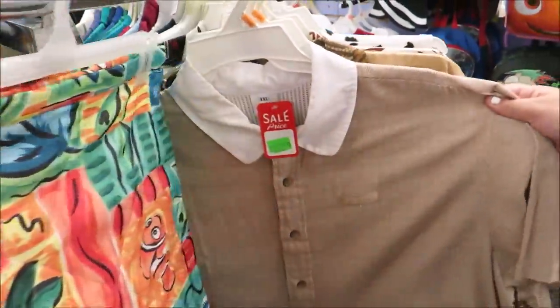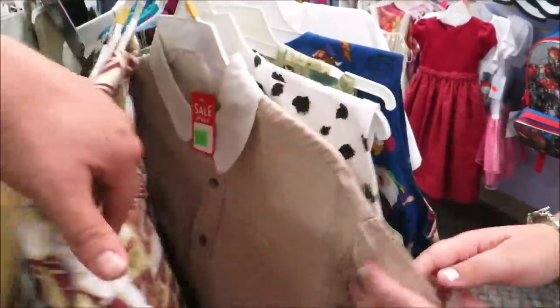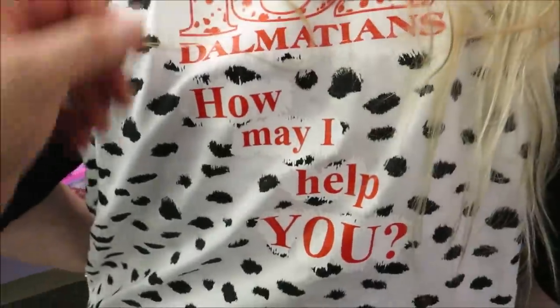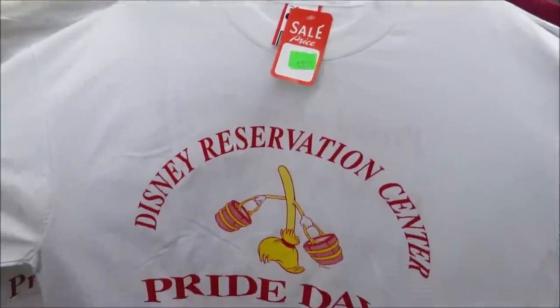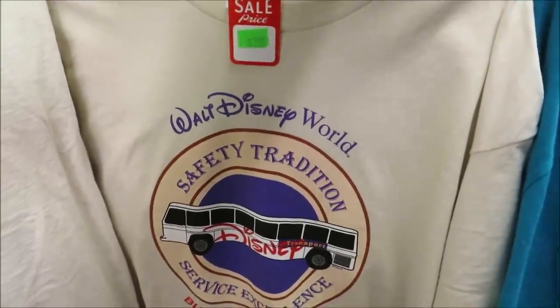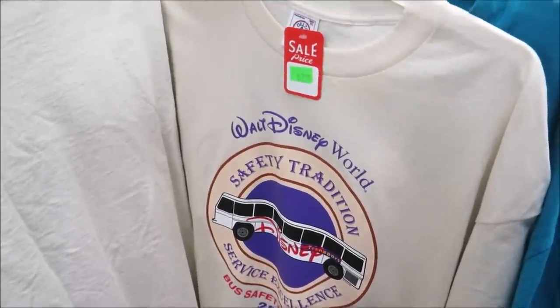Maybe Dory is Art of Animation. Frontierland — oh, look at the Dalmatian one! Will you please buy me this? It really does look good — 102 Dalmatians, I love it, and it comes with a pin. Disney Reservation Center pride days — that's a cool shirt for $8.99. And look at this: Walt Disney World Safety Tradition, Bus Safety Rodeo 2000, Service of Excellence — $7.99. I actually love that.